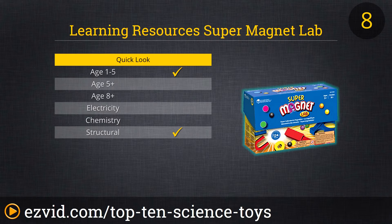Just note that if you have younger kids, there are colorful marble-shaped magnets that look an awful lot like gumballs and could be a choking hazard.